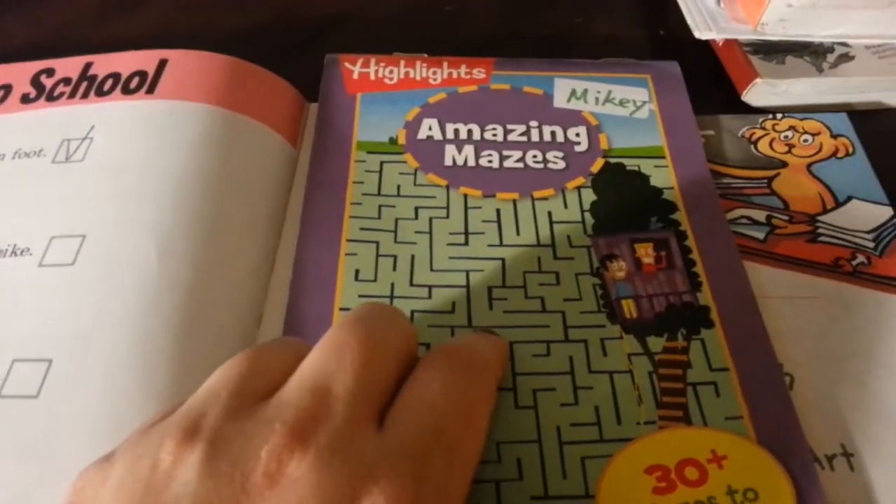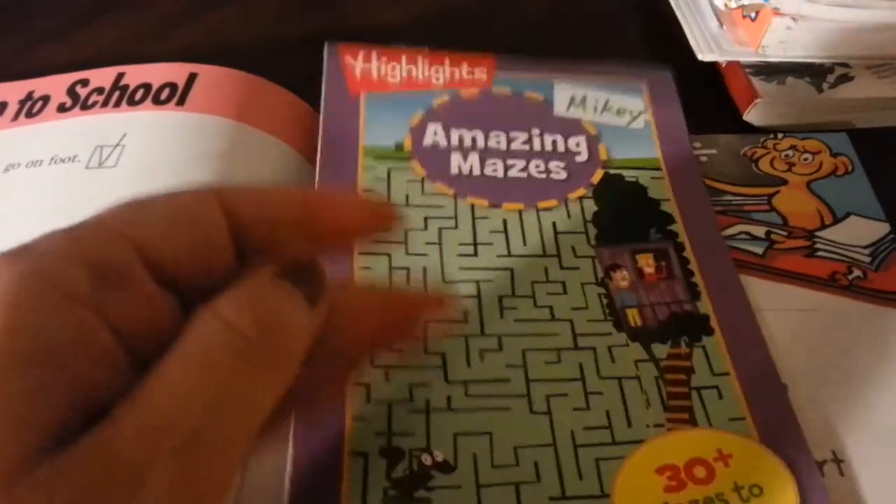He's been really into these Amazing Mazes books — I got this from Dollar Tree. He just grabs a page and starts working on it before he starts schoolwork, just to get his mind going.